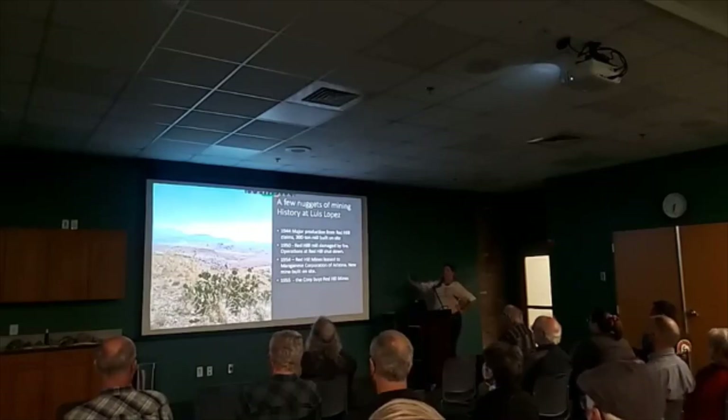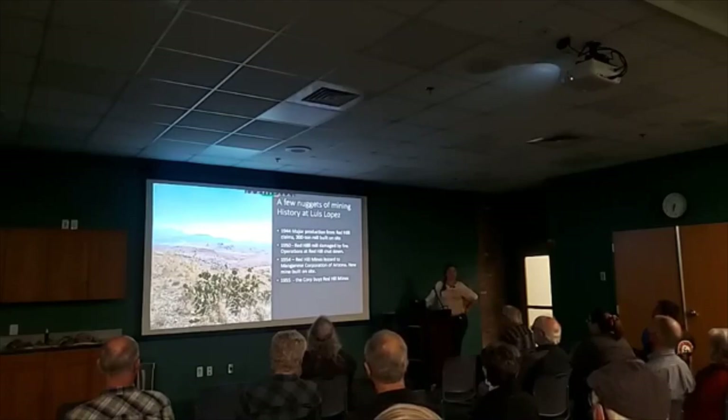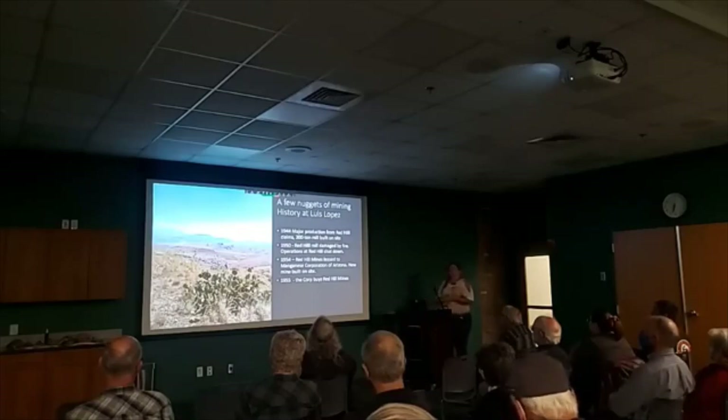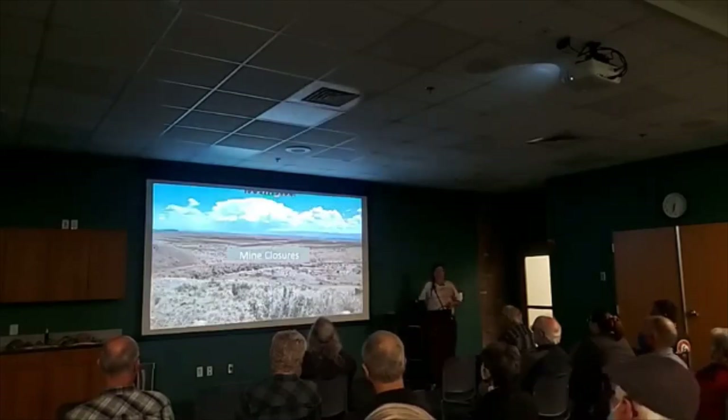These all reference Red Hill, and I actually don't have pictures of Red Hill because the hill has been completely excavated — it's almost not even there anymore. So I'm going to be showing you pictures from the Nancy Mine, because that's where the closures are.